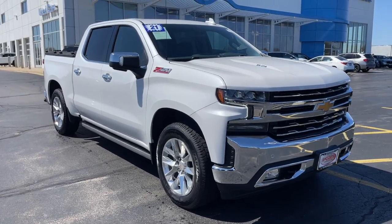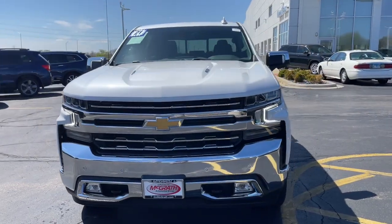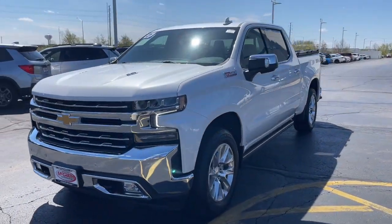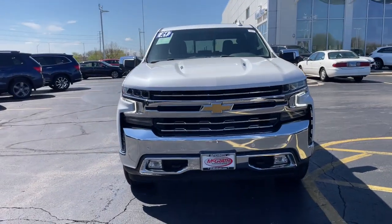This could be the car for you. The 2021 Chevrolet Silverado 1500. With less than 60,000 miles on the odometer, this vehicle stands out from the rest.